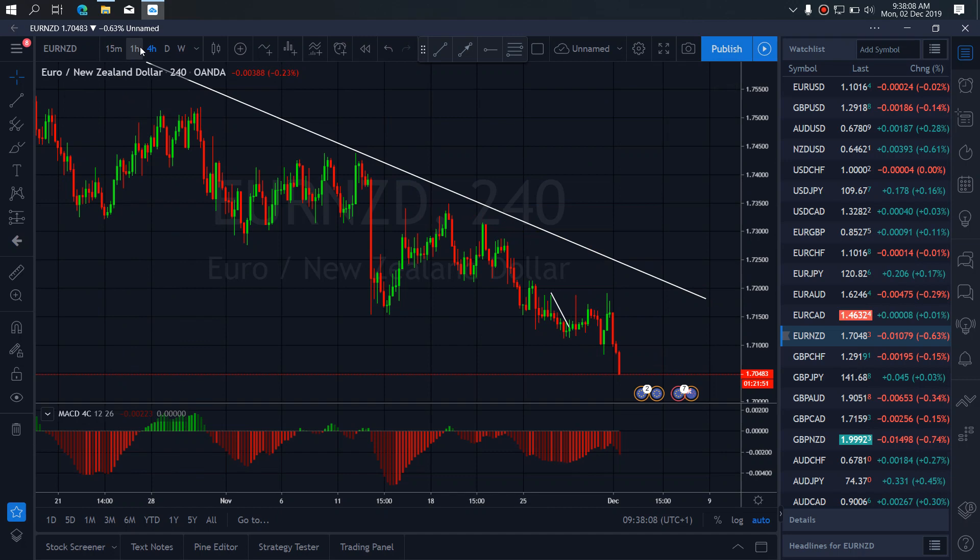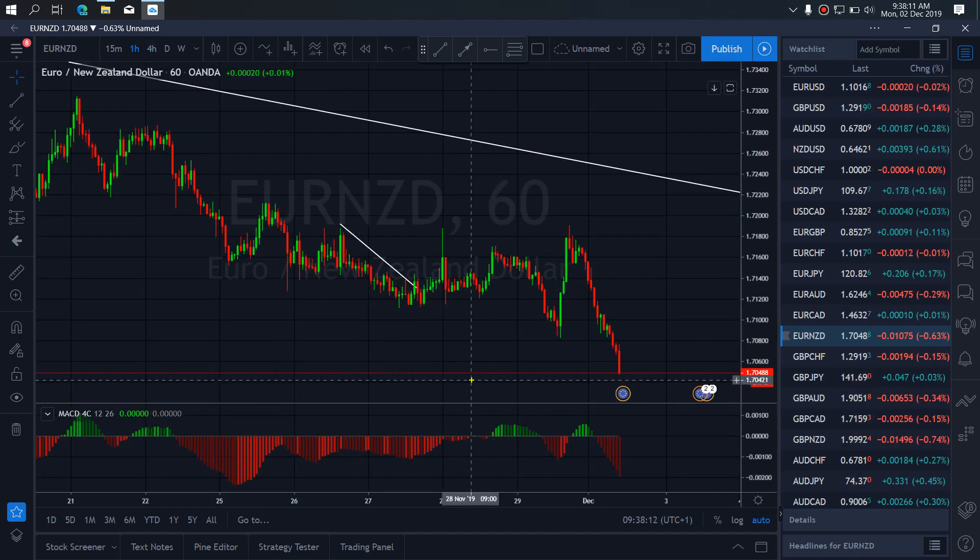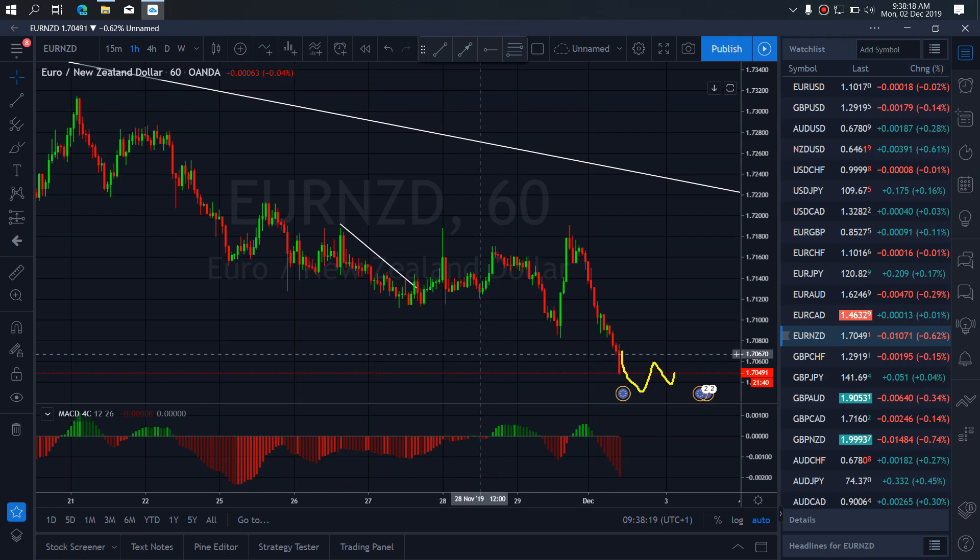So if we go to the 1-hour time frame, there is also divergence on the 1-hour between the bottoms here. So if we are watching out for the reversal, any moment it will start the reversal move.